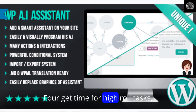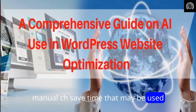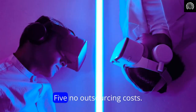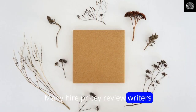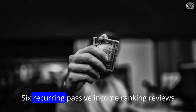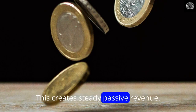Four: get time for high-ROI tasks. Manual chores save time that may be used for marketing, client engagement, and conversion optimization. Five: no outsourcing costs — many hire pricey review writers, and AI Review Engine avoids this huge cost. Six: recurring passive income — ranking reviews generate monthly organic traffic and income, creating steady passive revenue.